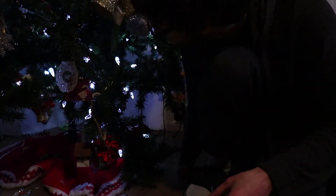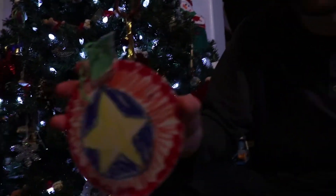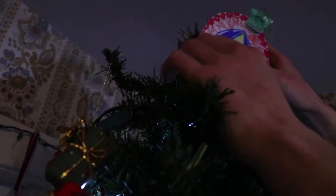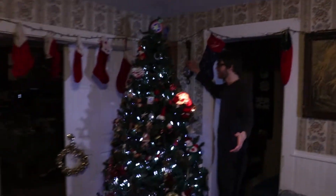I think that was the last thing - but now, doing a double check. We gotta put the star back up. Ready, here we go. Oh my gosh. Merry Christmas!